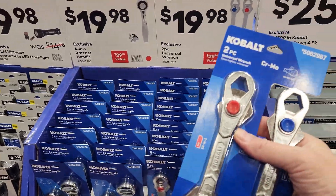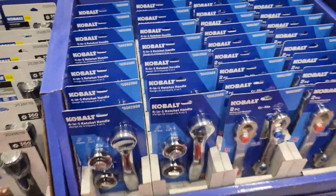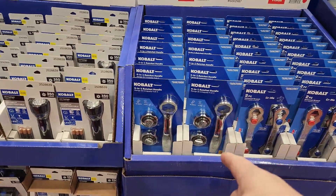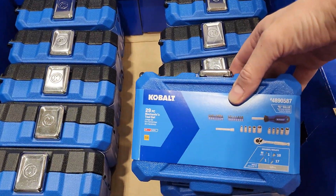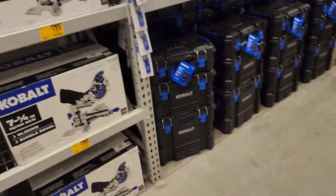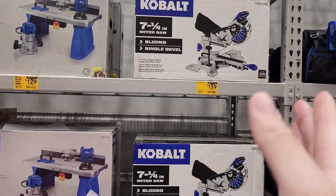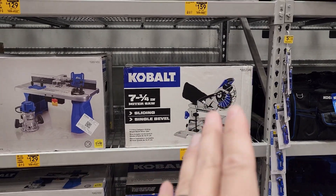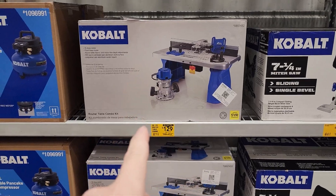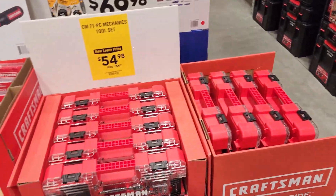Two-pack universal wrenches for $20. Flashlights — not bad. I like the headlamps. Little sets for your car, $20. I did a review on this — I bought this three years ago on Black Friday for $99. Good little miter saw, it's a blade-only 7¼ inch, but I like it. Routing table $129, not a bad deal. Pancake compressor, six gallon for $99 — I'd get that all day long.